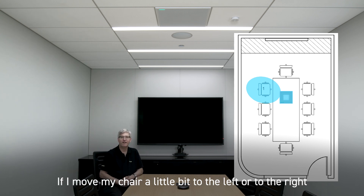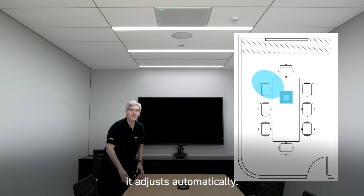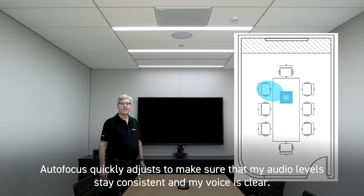If I move my chair a little bit to the left or to the right, it adjusts automatically. Even if I stand up, autofocus quickly adjusts to make sure that my audio levels stay consistent and my voice is clear.